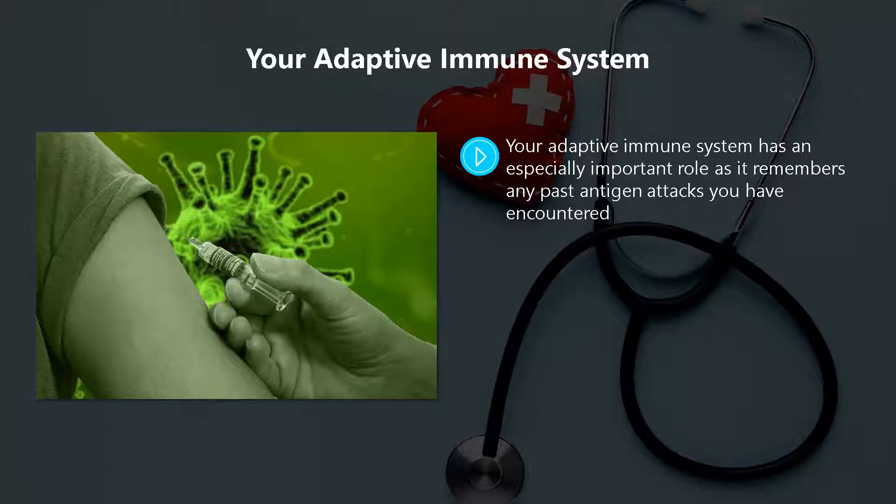Your adaptive immune system has an especially important role, as it remembers any past antigen attacks you have encountered. It uses this information to attack the same antigens in a more effective way.